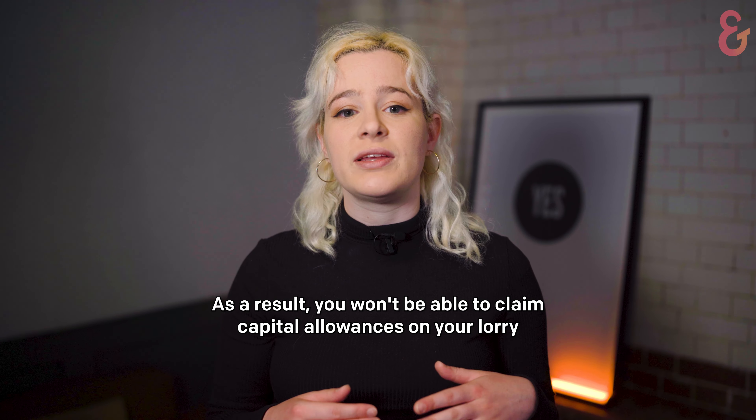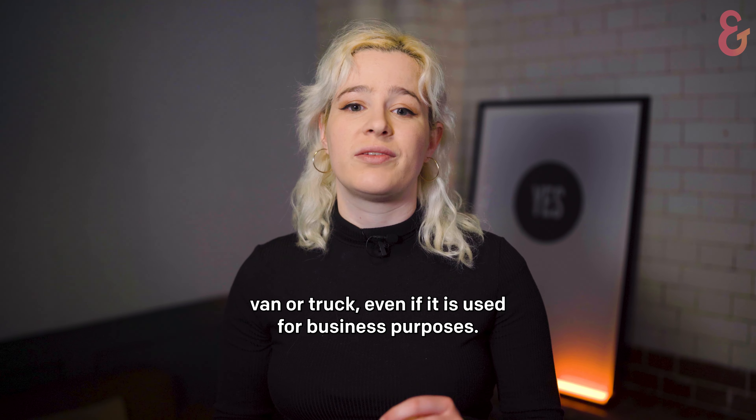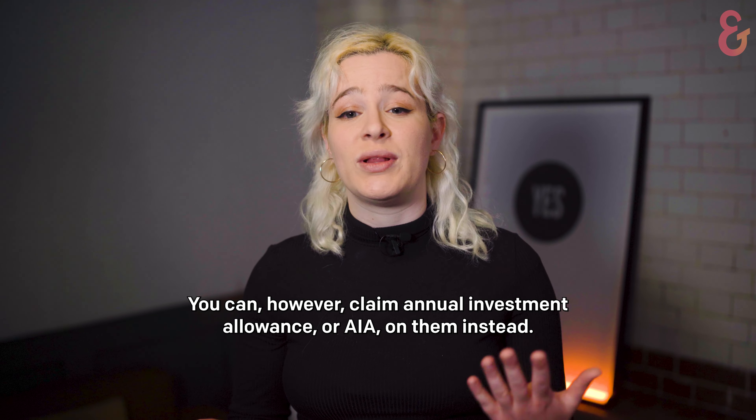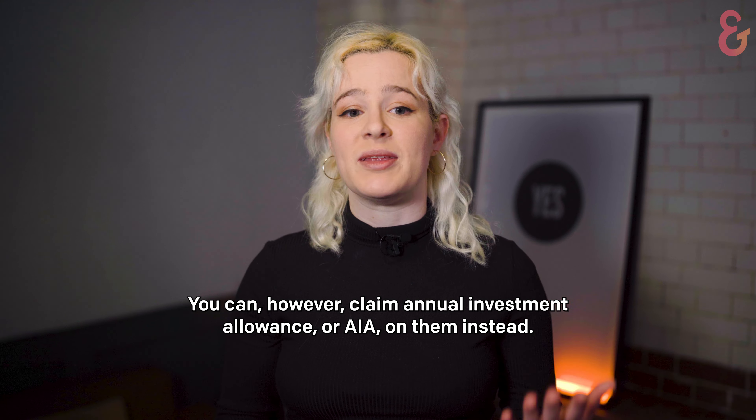As a result, you won't be able to claim capital allowances on your lorry, van, or truck, even if it is used for business purposes. You can, however, claim annual investment allowance, or AIA, on them instead.